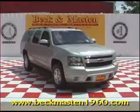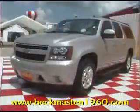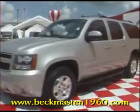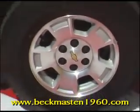Beckenmaster1960 proudly presents this 07 Chevrolet Suburban LT. This silver birch metallic Suburban has the popular Vortec 5.3 engine and 17-inch alloy wheels.